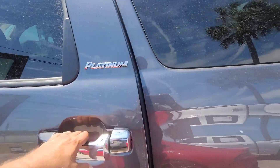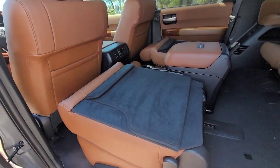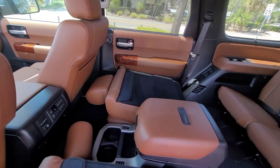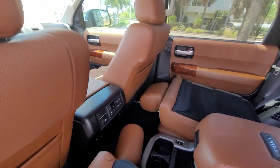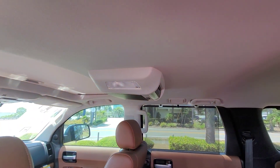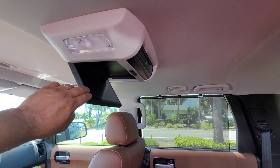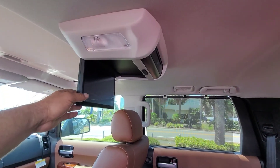The second row is going to have the captain's chairs with the fold-down rear seats, as well as heated seats back here, rear air conditioning, and the entertainment system with a Blu-ray player.